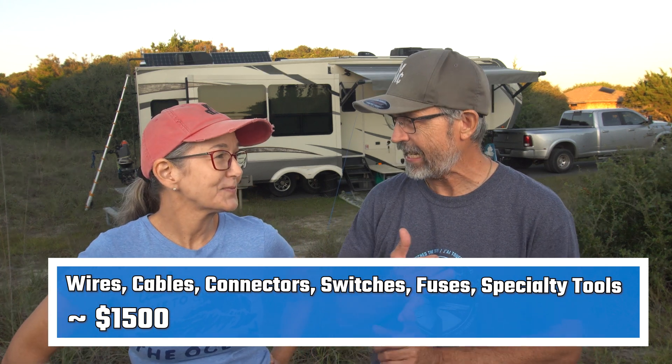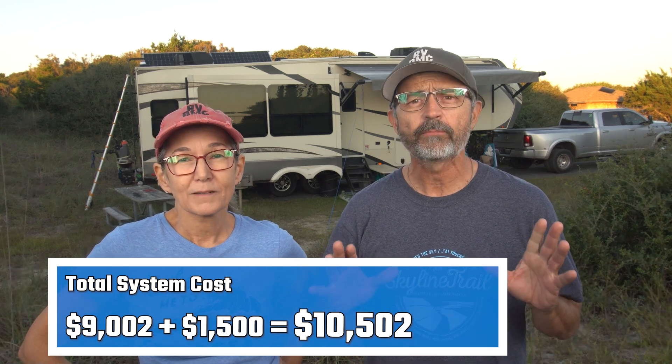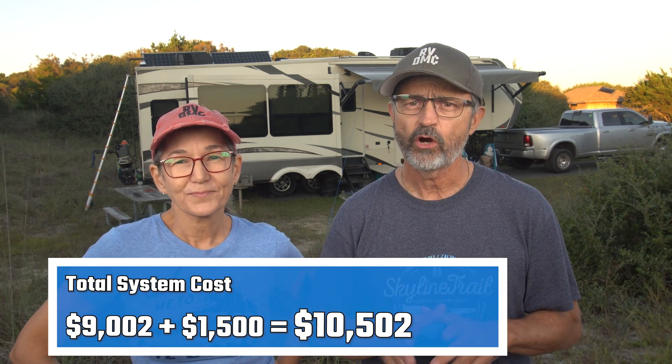I actually did it in 10 days while we were quarantining last summer. If you're thinking about an enhanced RV electrical system with lithium batteries, whole-RV inverter, and solar panels, please let us know what you think of our system — use the comment section below to ask us questions.